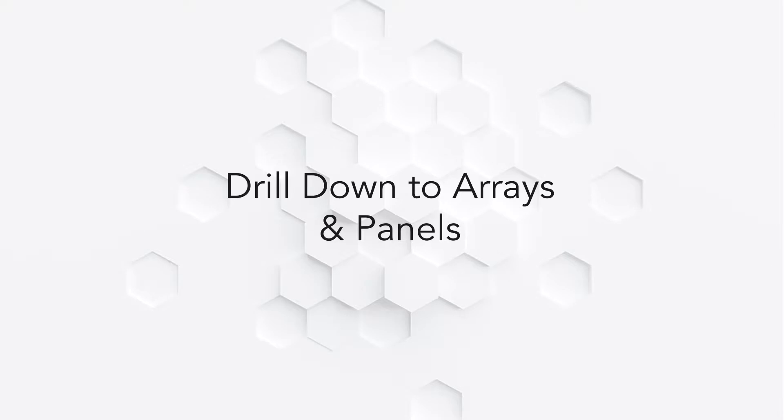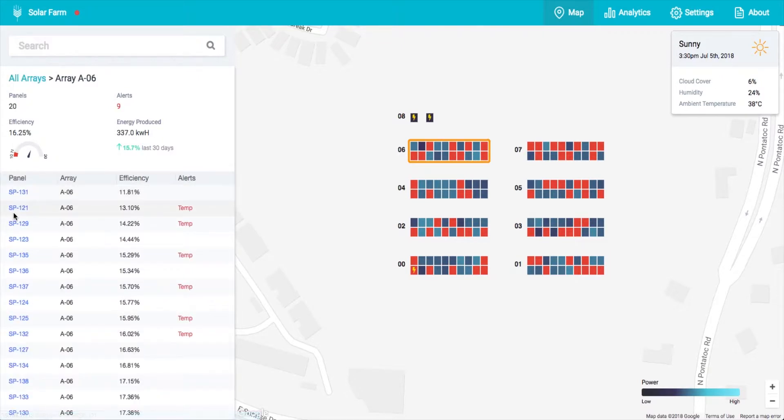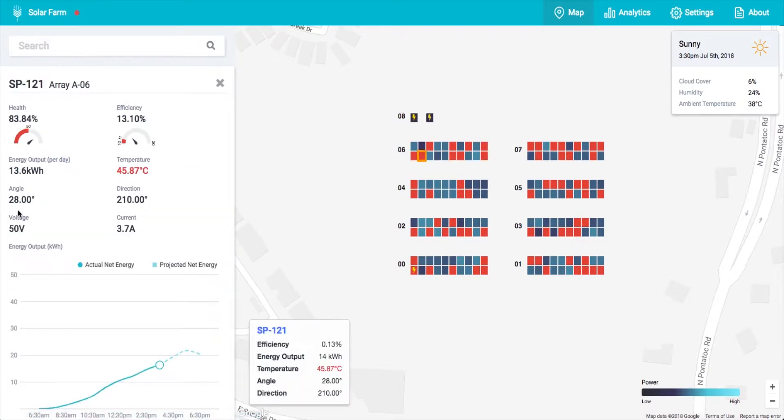Operators can also drill down into specific arrays and panels to view any panel issues, as well as utilize analytics to identify trends to improve energy output and minimize costs. Operators can also configure thresholds to trigger alerts via text or email for arrays or panels.